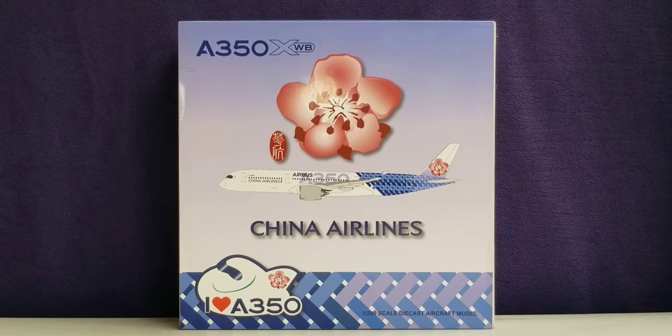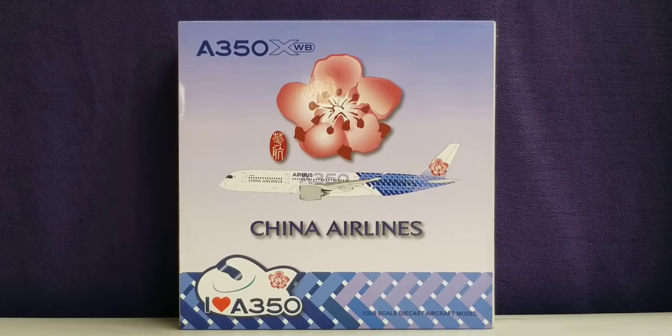China Airlines was founded on December 16, 1959 by a retired Air Force officer, and initially began concentrating on charter flights using a fleet of two PBY Catalina amphibians. The airline was able to establish its first scheduled routes and officially commenced operations in October 1962, with its first inaugural flight from Taipei to Hualien City, Taiwan.